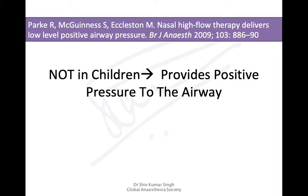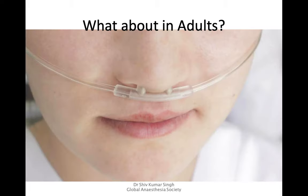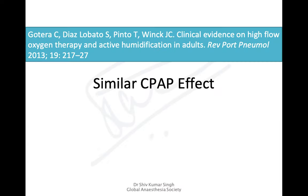It was very useful in children or neonates who lacked surfactants, helping to counteract that deficiency. As for adults, it was in 2013 when Gautera and colleagues published their paper titled 'Clinical Evidence on High Flow Oxygen Therapy and Active Humidification in Adults,' finding that just like in neonates, it had a similar CPAP effect in adults. That's where the trend started, so it hasn't been very long since we began using high flow nasal oxygen therapy.